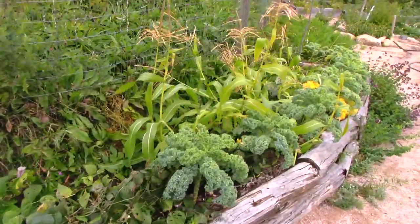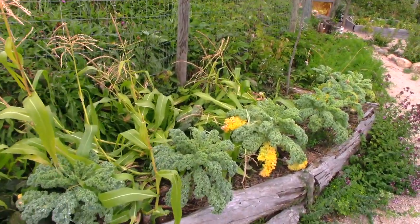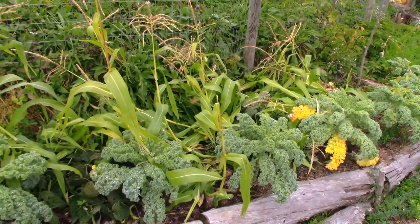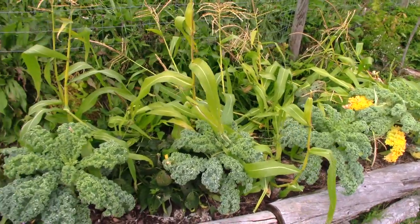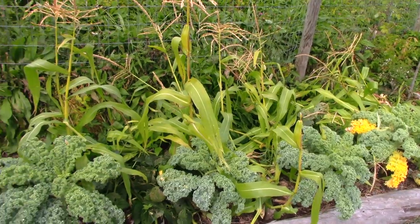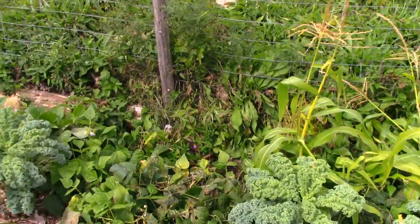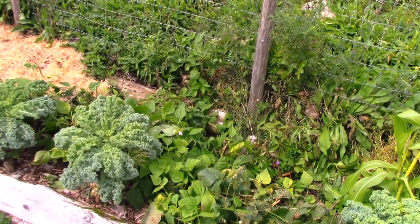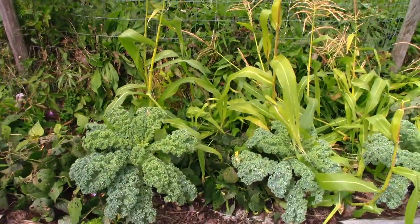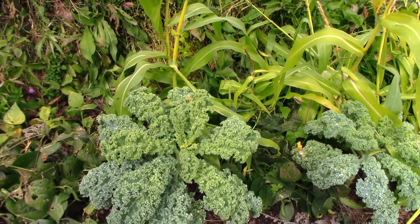I got some beans and the corn didn't amount to much. Different beds have different properties — you can amend a bed, work with it, or identify it as not being great for certain things. The kale in this garden grew okay but it didn't grow great. This is a good garden for beans and great for root vegetables like carrots or potatoes.